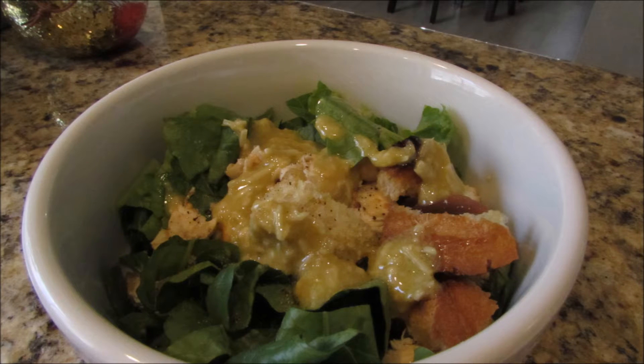This is the chicken Caesar salad from the Pioneer Woman. The recipe will be in the description bar. This was my daughter's special request when we came home.